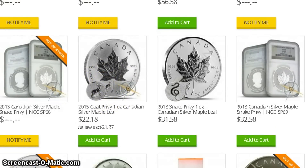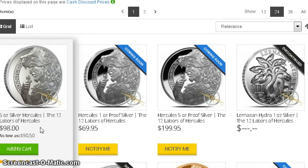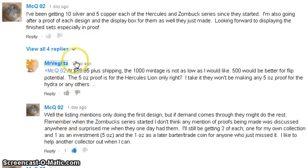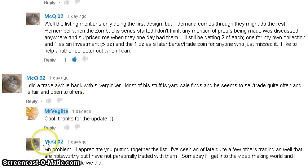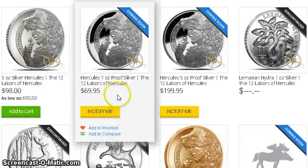The other coin I want to talk about is the Hercules coin, which hasn't been getting a lot of attention in the YouTube community. YouTuber MCM02 has been commenting back and forth with me about this series and told me about this one — shout out to him. The first design is the lion coin. They have a proof coming out soon for $69.95. I think that's a little steep, but they need to make their money. They have a notify me button for anyone interested in the series.